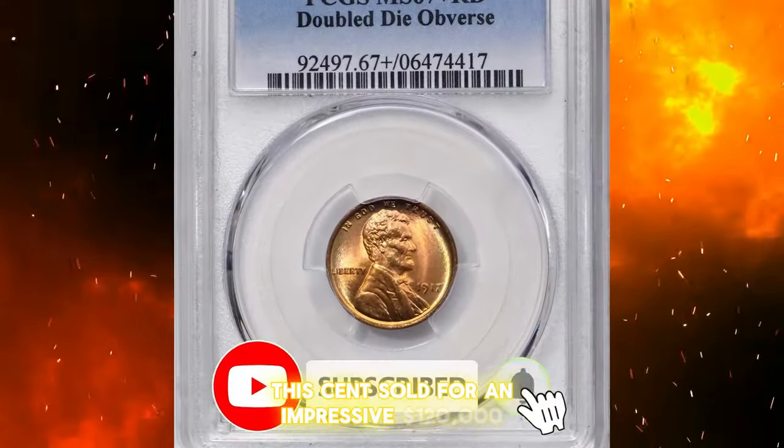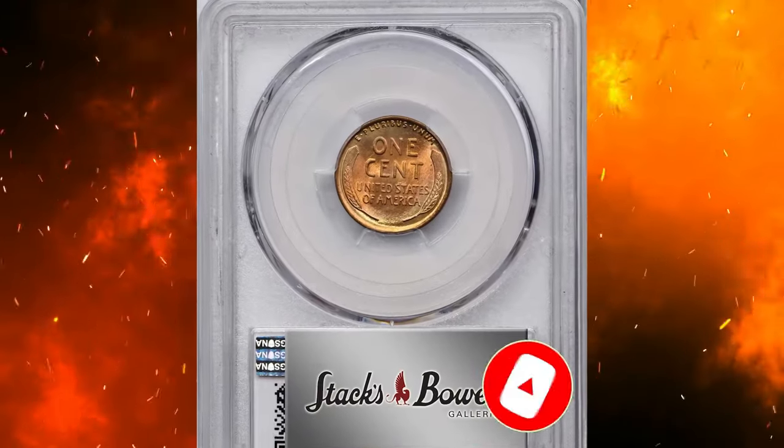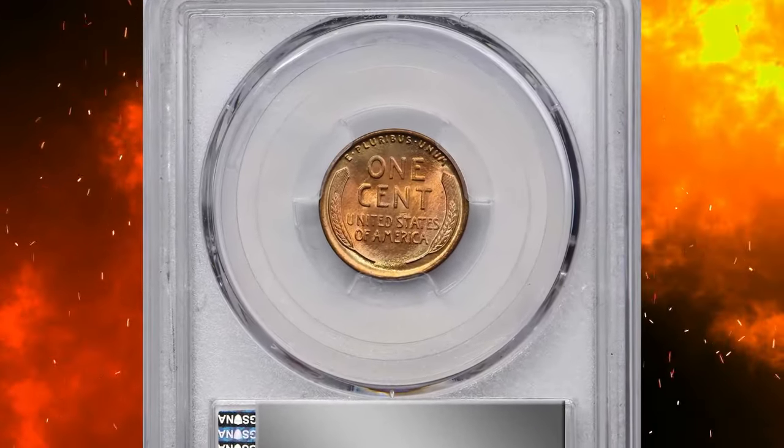This cent sold for an impressive $120,000 at Stack's Bowers Auction.